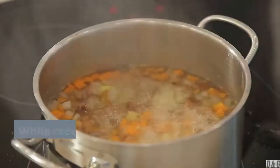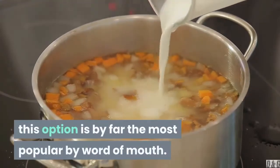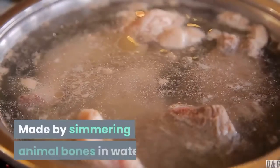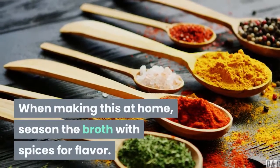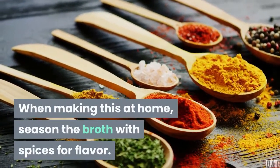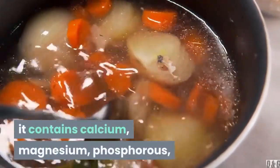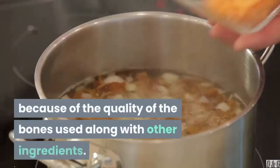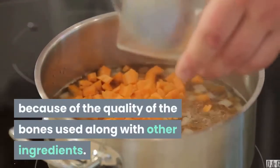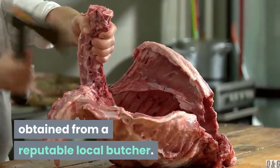1. Bone broth. While recent research finds bone broth may not be a reliable source of collagen, this option is by far the most popular by word of mouth. Made by simmering animal bones in water, this process is believed to extract collagen. Since bone broth is made of bones and connective tissue, it contains calcium, magnesium, phosphorus, collagen, glucosamine, chondroitin, amino acids, and many other nutrients. However, each bone broth is different because of the quality of the bones used. To guarantee the quality of your broth, try making your own with bones obtained from a reputable local butcher.